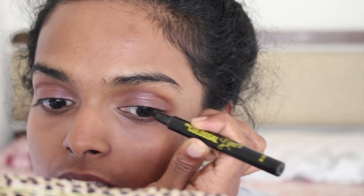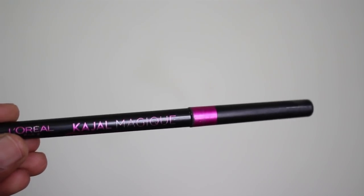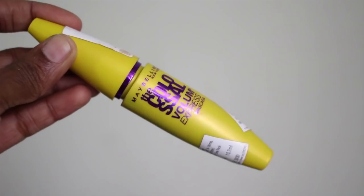Next I'm going to use the L'Oreal Kajal Myrshik coal pencil and very roughly apply it on my lower lashes. It's not too dark — just a hint of it, just to blend with the smokiness of the eyeshadow.